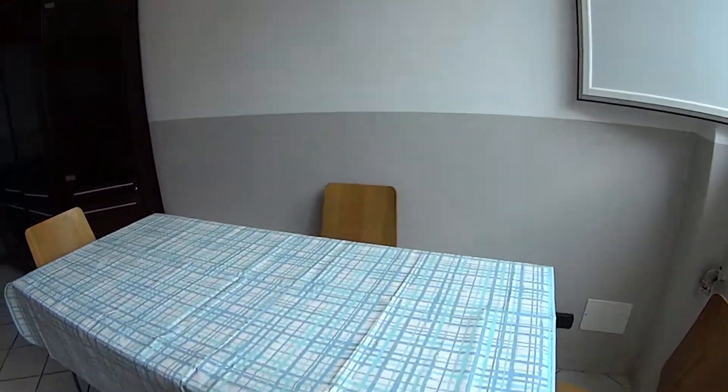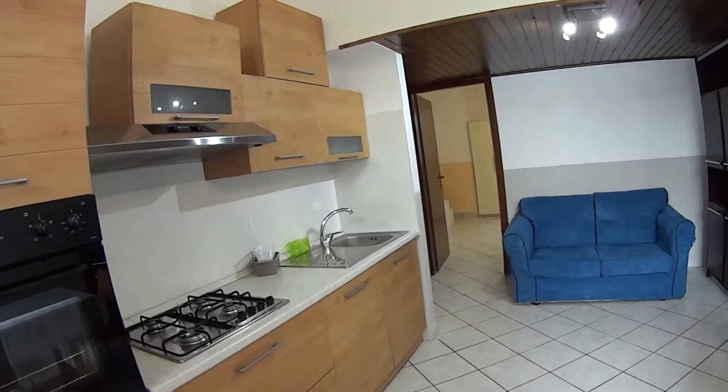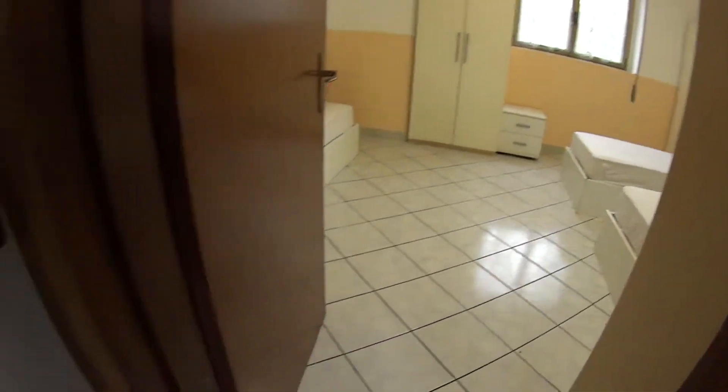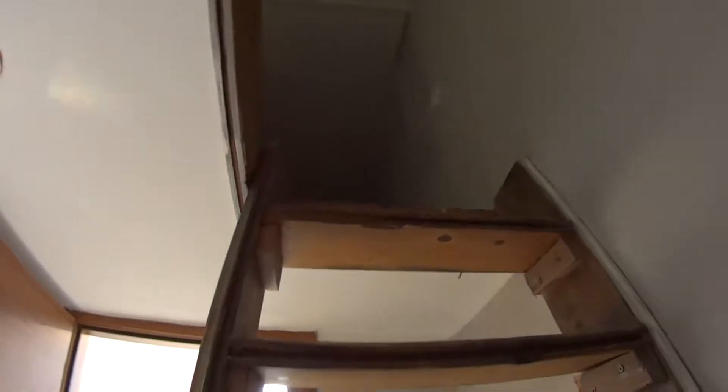As we walk in we find ourselves in the kitchen, which is used as a living room as well. Right in front of us we have access to the bedroom, and turning on the left we find access to the bathroom. The first thing to mention is that this apartment comes with a storage compartment right there on the upper floor, which is mainly just for your luggage.